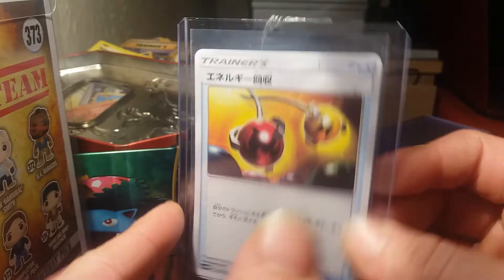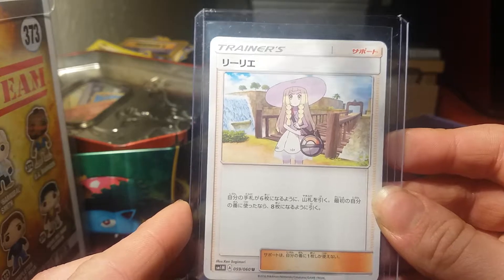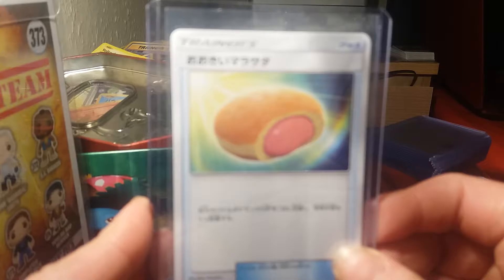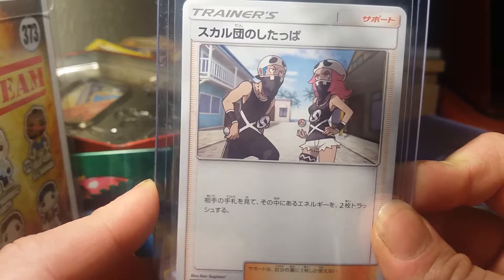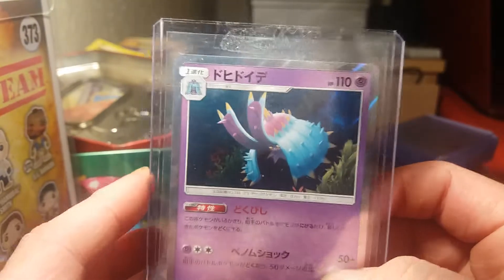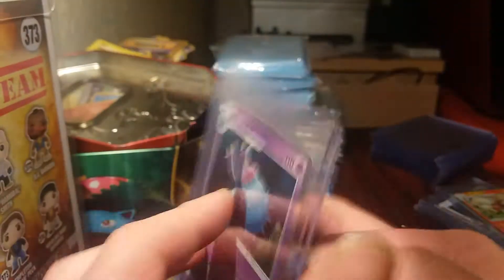This looks like an Energy Retrieval that just came with them, so I thought might as well include it. We have a Lily, we have a Rotom Pokedex. I'm not sure what this card is but it sort of looks like a doughnut. We have Team Skull Grunt - I want the full art of this because it looks so good.